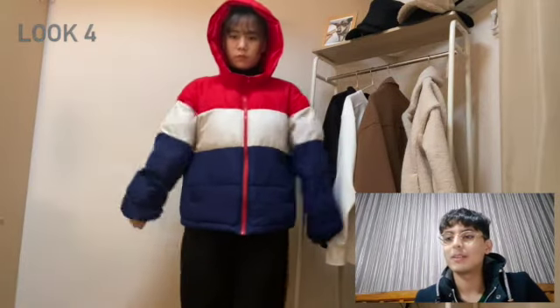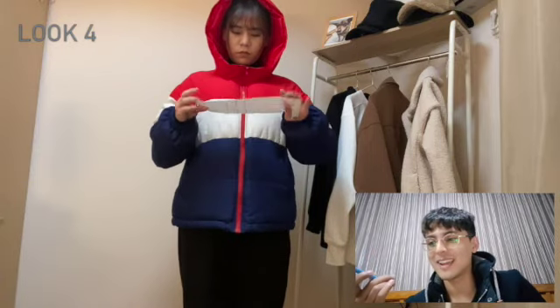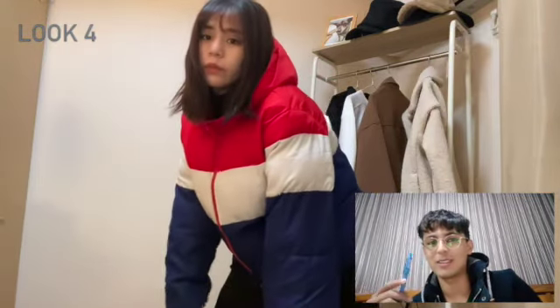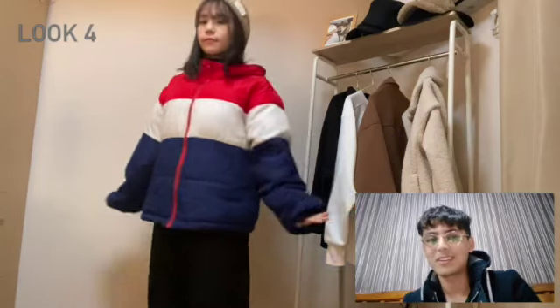Okay, moving on. I call this her French flag outfit — well, obviously it's not the French flag, it's more like the Dutch flag, but you need to tilt your head. It's pretty good, eye-catching, something different rather than the usual earth tones. Nice hat, by the way. Look at her pretending to act cute.